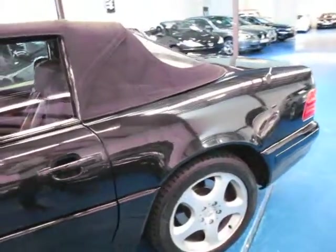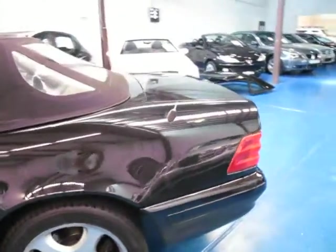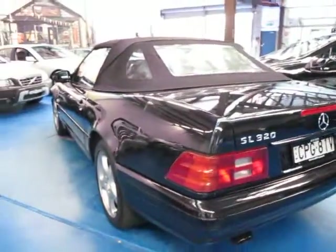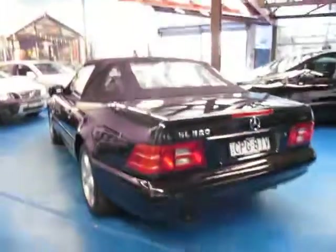Would you believe it has the optional two Dickey seats in the rear? Very, very rare. It is a 1999 Australian delivery.